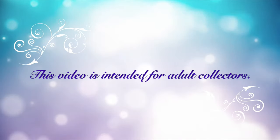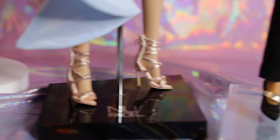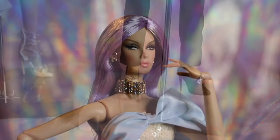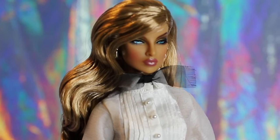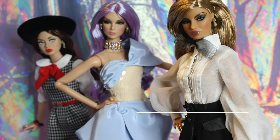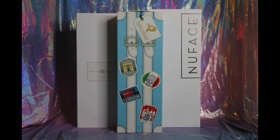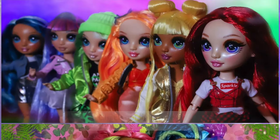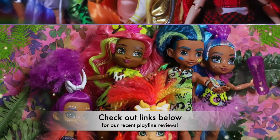This video features high-end, limited-edition collectibles and is intended for adult collectors. Hey guys, welcome to Toy Chat, this is Max and Sang. If you've been following us for the past few weeks, you may have noticed that we definitely took a bit of a deep dive back into the world of Playline Dolls, but don't worry Integrity Toys fans, we've still got you, because today we're getting right back into IT.